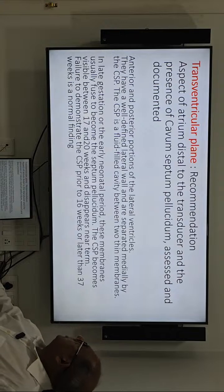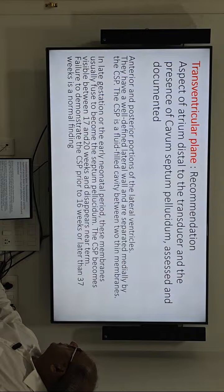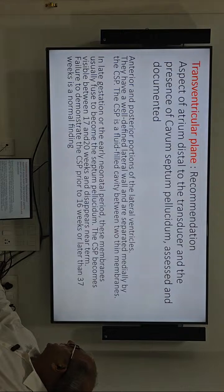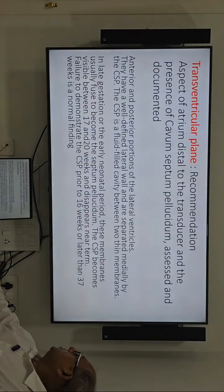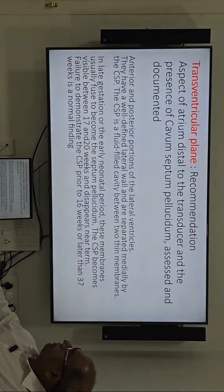For the trans-ventricular plane, the recommendation is to image the atrium distal to the transducer, with the presence of the cavum septum pellucidum anteriorly. The anterior and posterior portions of the lateral ventricle should have a well-defined lateral wall and be separated medially by the cavum septum pellucidum. Failure to demonstrate the CSP prior to 16 weeks or later than 37 weeks is a normal finding.